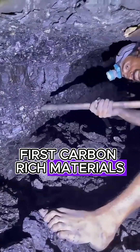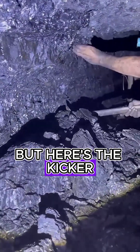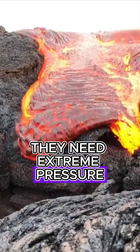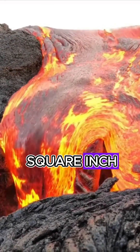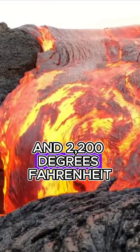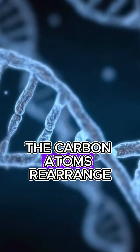First, carbon-rich materials like coal are buried deep underground. But here's the kicker: they need extreme pressure and heat — like 725,000 pounds per square inch and 2,200 degrees Fahrenheit. Over millions of years, the carbon atoms rearrange into a crystal structure, forming diamonds.